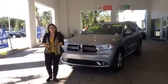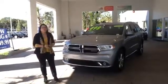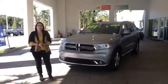My business partners in the Business Development Center, Noreen and Michelle, both told me that you were interested in a 2016 Dodge Durango.